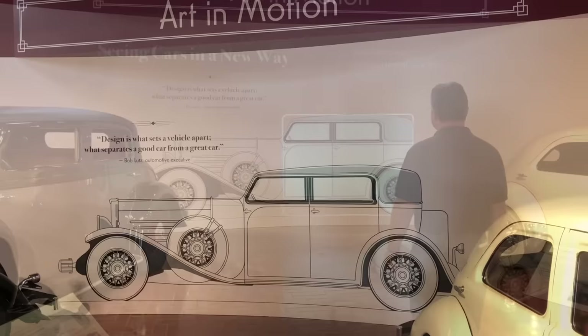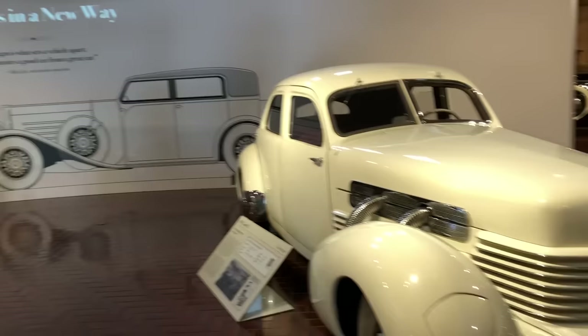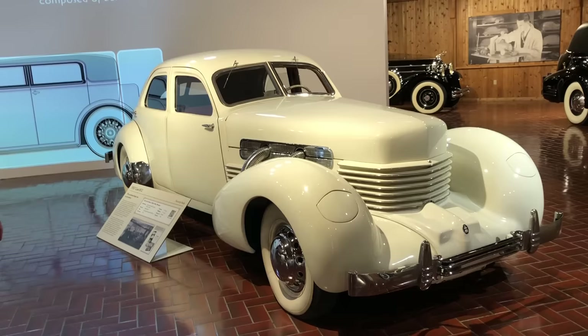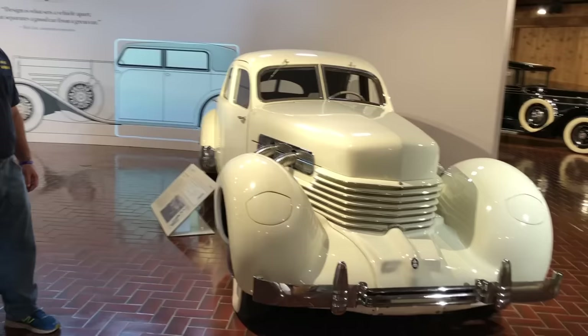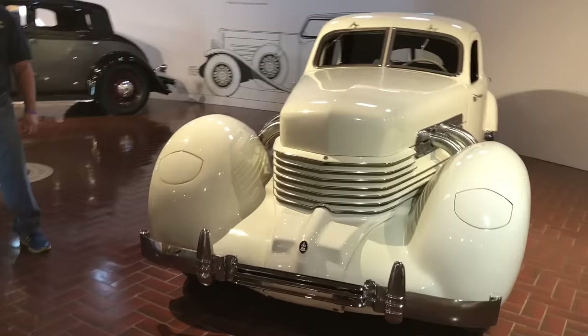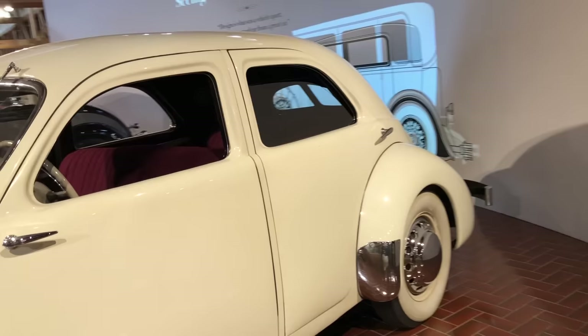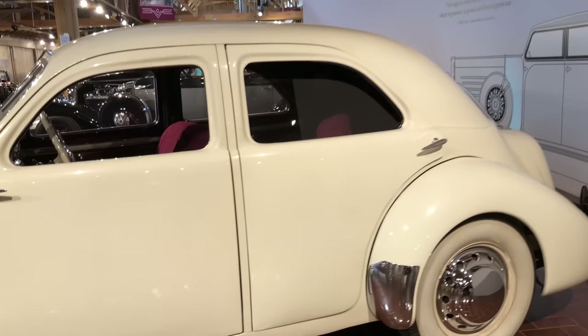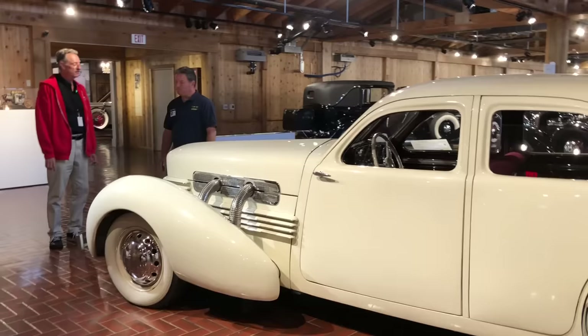I'll point out some features. This one in particular, the 37 Cord 812 — stunning. Innovative in terms of design and engineering. It was the first car with front-wheel drive, and the first car with hidden headlights. This was also known as a coffin front. It's supercharged — these pipes extend all the way back to the doors on both sides. And Errett Lobban Cord built his Auburns and Cords in Auburn, Indiana — just a hop, skip, and a jump from here.